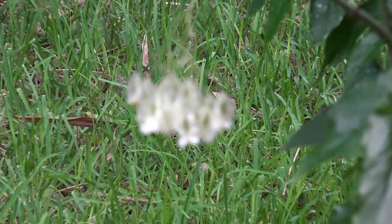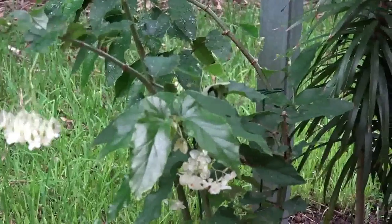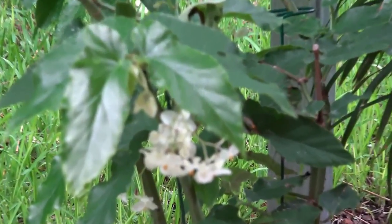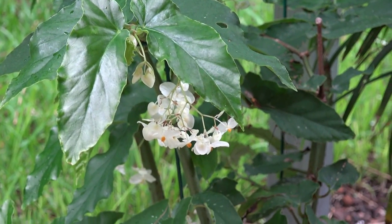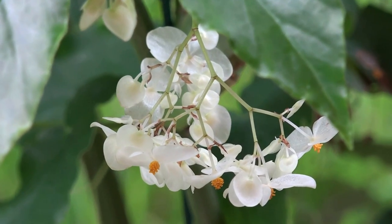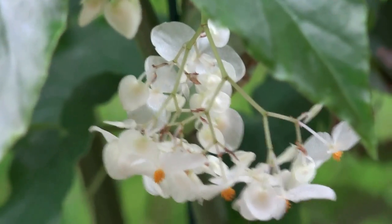Let's see if this one will focus. Sorry. I guess I'm too close. Maybe not — here we go. Just gorgeous.